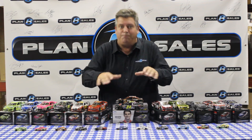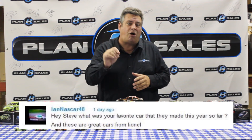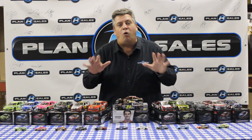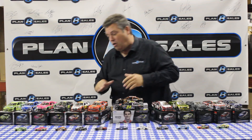All right, something a little different here — this is our post-video show. We love your comments on the YouTube section below this video, so make your comments and ask your questions. We're going to start off with this question from IanNascar48. His question to me was: what is your favorite diecast of the year? Well Ian, that's a great question — this one is a no-brainer to me. My favorite diecast of the year is my favorite car of the year.